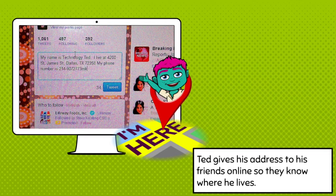Speaking of private — Technology Ted is online and he is giving his address and his phone number online. When we use technology for school, we do not give any personal information out. It's very important to keep you safe while you're using your technology. Listen to your teacher and follow directions so that you can stay safe.